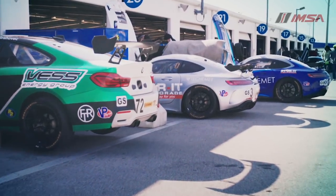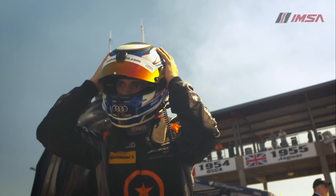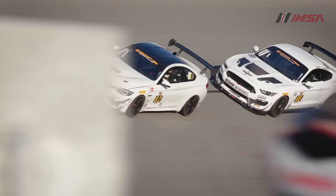Ten tracks, nine manufacturers. This is the IMSA Continental Tire Sports Car Challenge, a series that takes the cars from the showroom to the racetrack and gives fans an exciting show of multi-class racing.